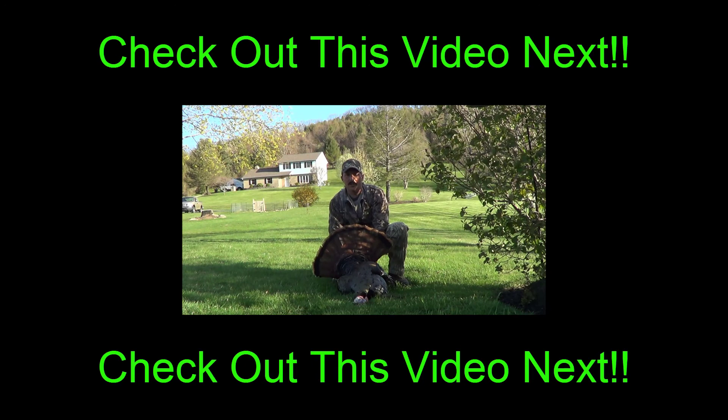This is the turkey I got on the first day I got out — first Monday of our Pennsylvania turkey season. Nice turkey, a full-fledged gobbler with an eight and a half inch beard. It was a great day — twenty minutes.